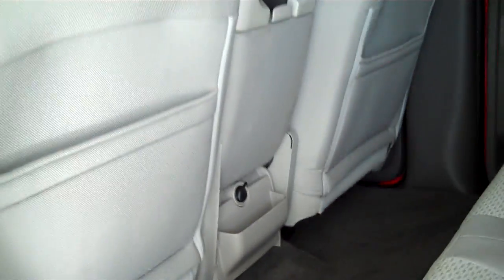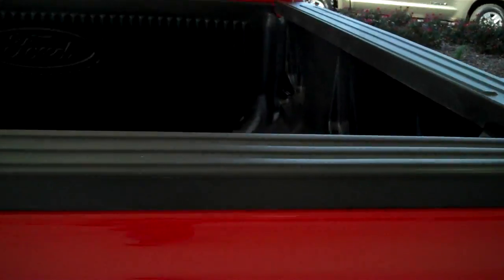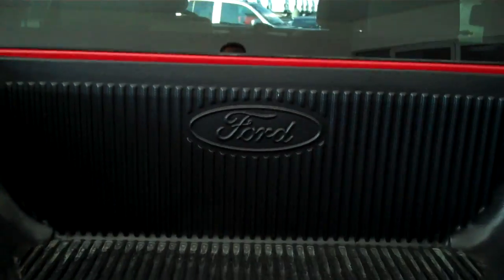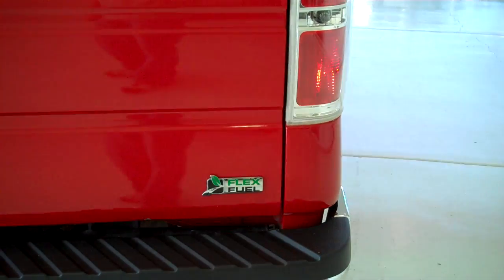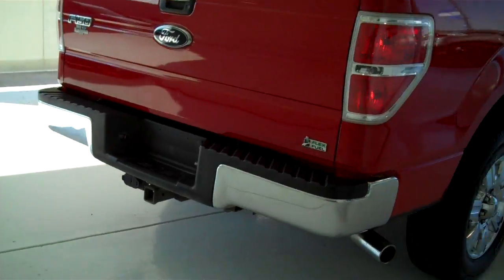12-volt DC rear outlet, child safety rear locks, bedside covers, and tailgate lip cover, authorized forward bed liner. It is a flex fuel unit. Class 3 tow hitch on the back with trailer light accessory hookups already installed.